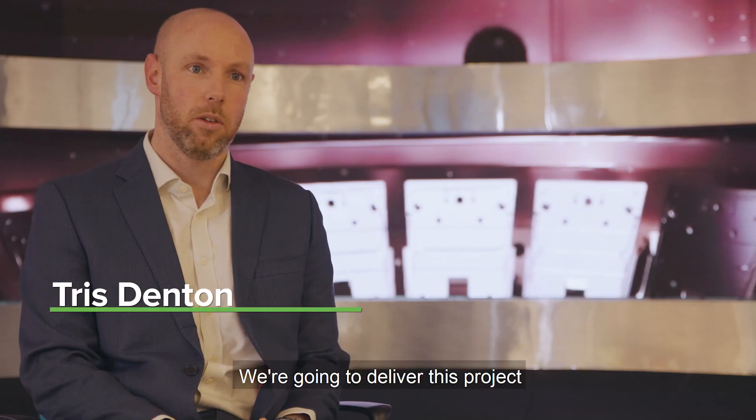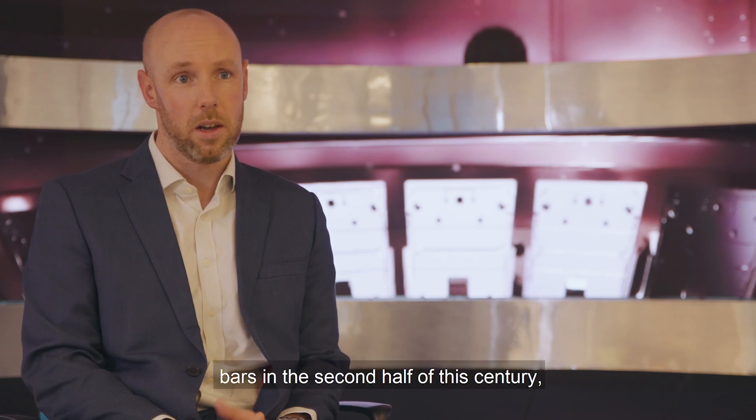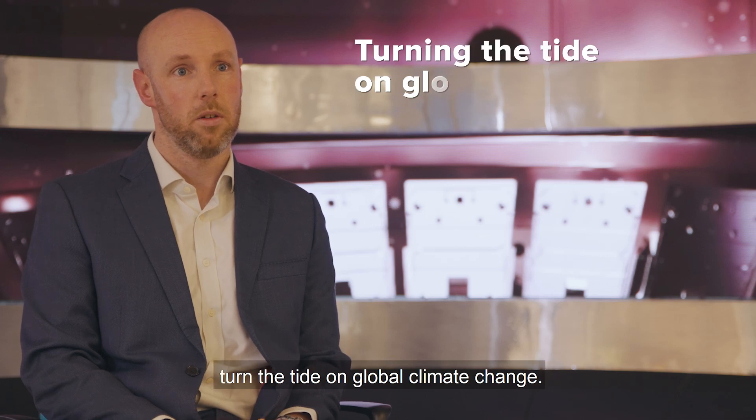We're going to deliver this project to show that fusion energy isn't just something you can do in a lab, but it's something we can bring online in the second half of this century when we need to sustain net zero and turn the tide on global climate change.